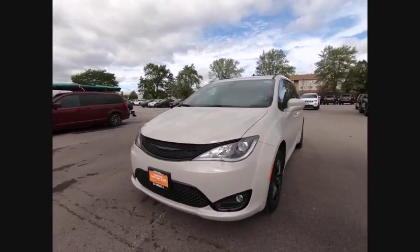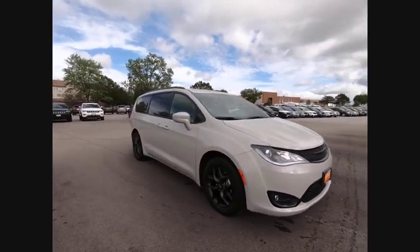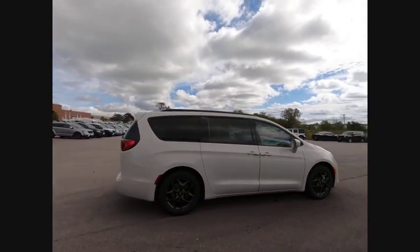Looking for the right vehicle? Check out the 2019 Pacifica. The Pacifica crossover features the driving attributes of a sedan and the utility and space of a minivan or SUV.